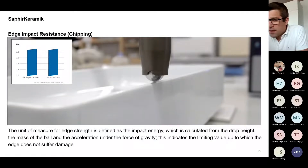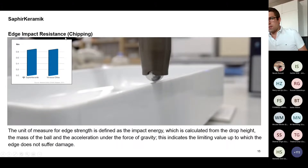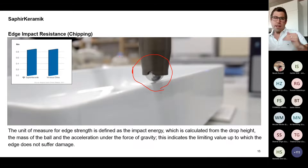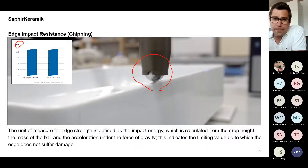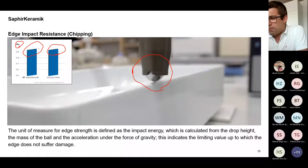After the video, I want to discuss the details of what was tested, as this is quite important for understanding the material. The first test was about edge impact resistance — chipping. A steel ball was dropped from increasing heights onto the product, measuring in newtonmeters how much energy is needed to create any damage. Here you can see that Saphir Ceramic and vitreous china have the same resistance against impact and damage through chipping — exactly the same measurements and attributes.